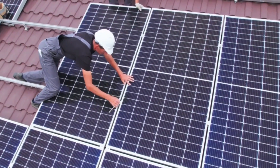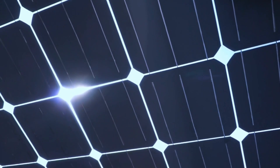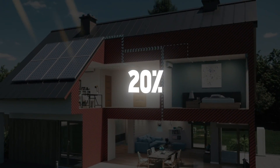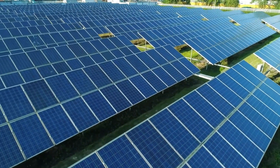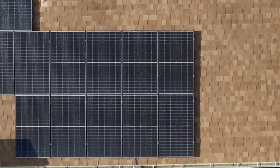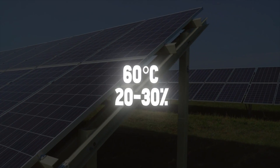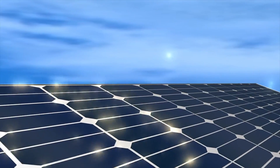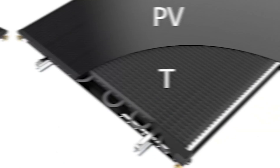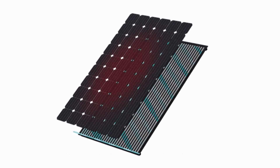Solar energy is becoming an increasingly important renewable energy source. However, current photovoltaic technology has a major conceptual problem — it converts only around 20% of solar radiation into usable electricity, while the rest of the energy is lost to heat. This problem even worsens in the summer months, as the efficiency of photovoltaic cells is temperature-dependent. At temperatures of around 60 degrees Celsius, there's a 20 to 30% loss in performance. So especially in the summer, when a lot of sunlight is available, most solar energy is lost to heat. That's exactly where the hybrid solar panel comes into play, converting the lost heat into usable electricity.